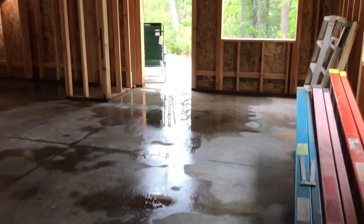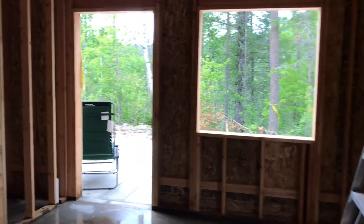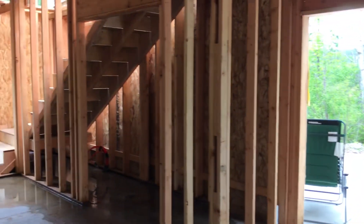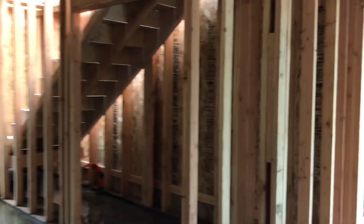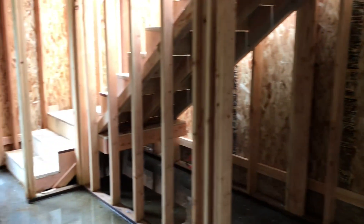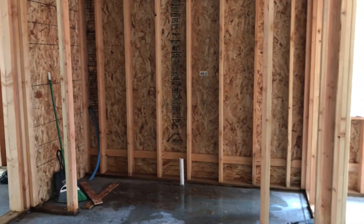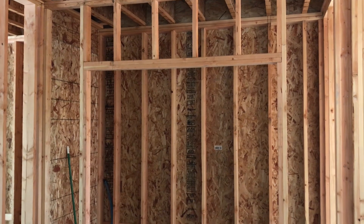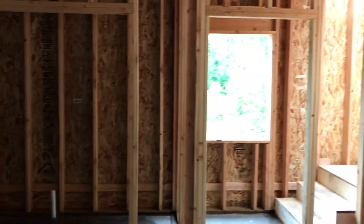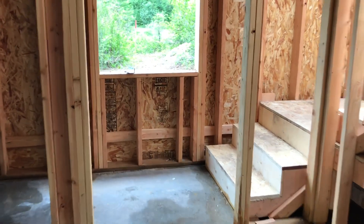And then here is our workroom, photography room. That will be a half bath in there. That's the window, and you can see the start of the stairs.